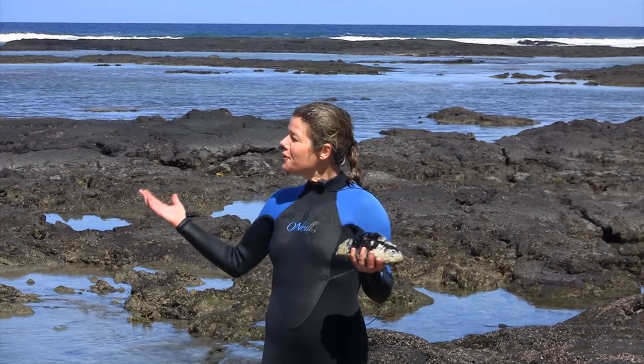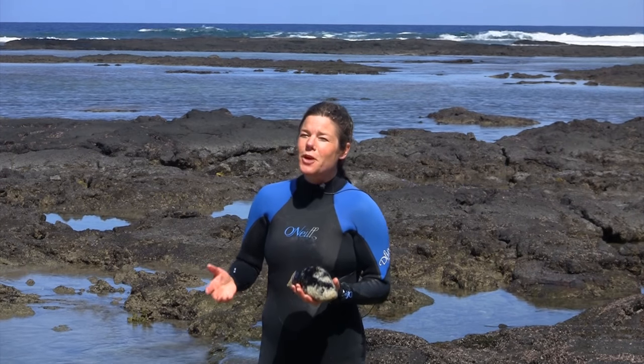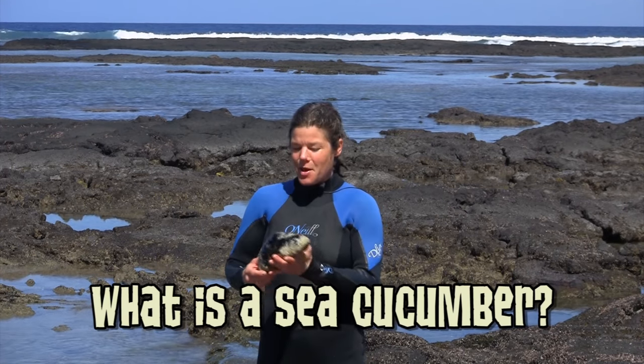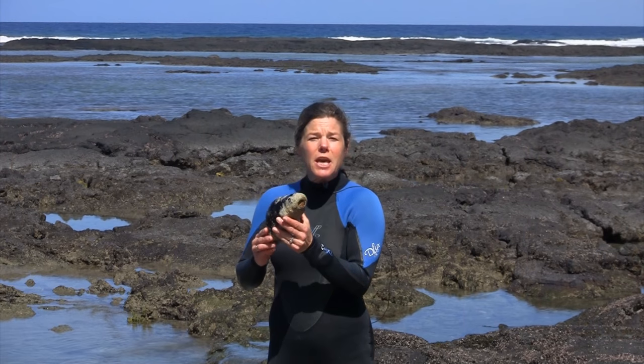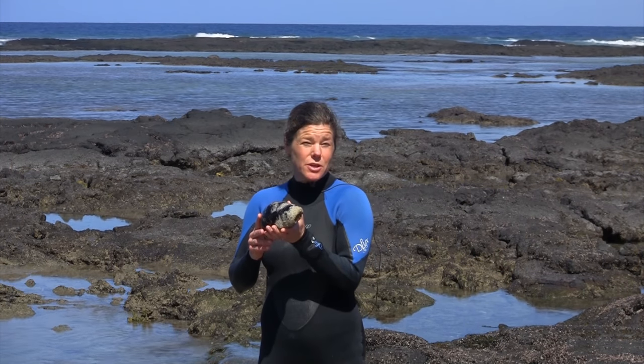Hey Jammers, I'm in beautiful Hawaii on the Big Island and we just got a question in from incredible tough tiger who wants to know, what is a sea cucumber? Well I've got one right here and I'll tell you, they're not a vegetable, they're an animal and they're a kind of echinoderm — spiny skin — related to sea stars and sea urchins.